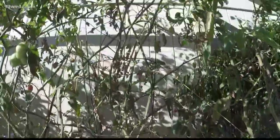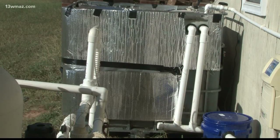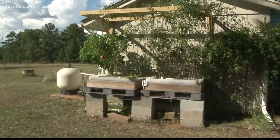Brandon Crumsey with the UGA Extension Office in Twiggs County says aquaponics is the combination of aquaculture and hydroponics. Basically, the waste fish create in the water is pumped through a system to fertilize the plants. The plants then help clean the water that's pumped back into the fish's tank.